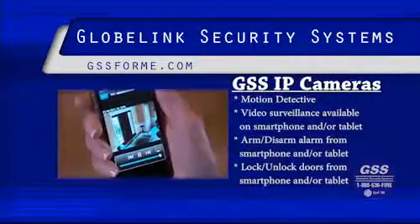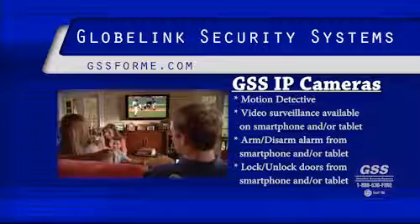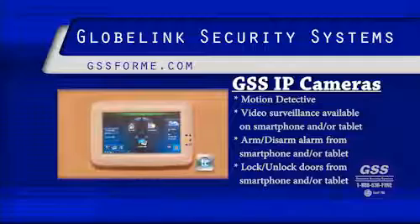Our cameras are motion detected at GlobeLink Security. You will know exactly when your children are getting home. We get a lot of compliments that you can look on your smartphone, watch the children come in, turn the alarm system on, unlock the door, and get the video of that. You will always know who is at your front door, whether it's a salesman or the pizza man.